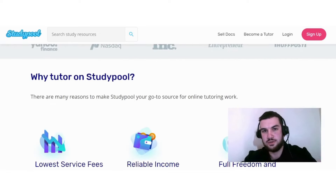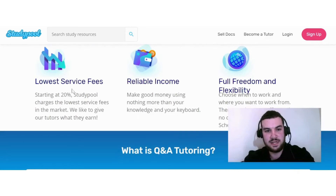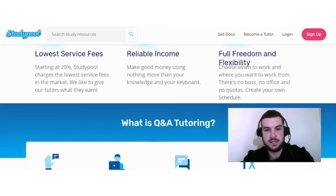Here's why you should tutor on Studypool: they have the lowest service fees starting at 20%, the lowest in the market, and they like to give tutors what they earn. You also get reliable income — making good money using nothing more than your knowledge and keyboard — plus full freedom and flexibility. You choose when to work and where, with no boss, no office, and no quotas.